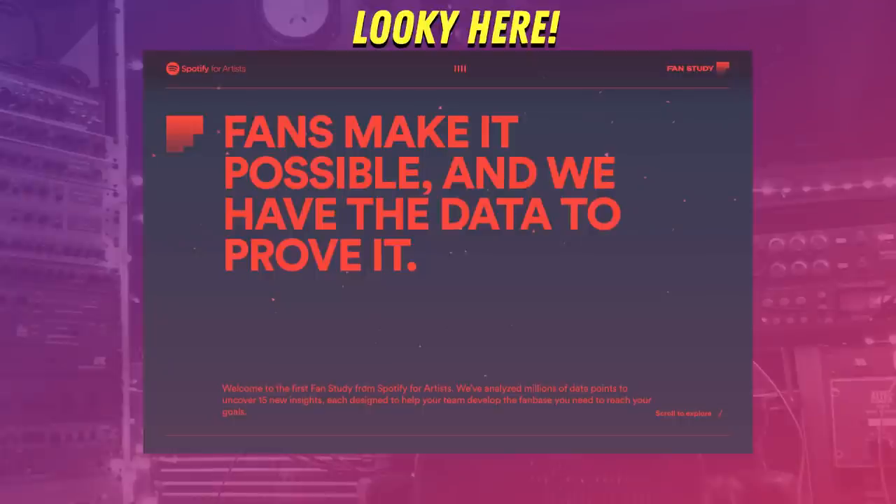This week, Spotify put out a new fan study where they put up this link-filled guide on how musicians can up their game on Spotify. But I know you, my dear viewers, you don't like the information unless it's in our favorite form, a YouTube video. So this video, I will present to you all the new information Spotify dropped in this fan study and what it means for your music promotion.